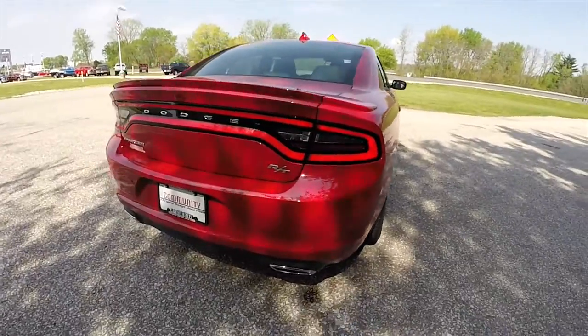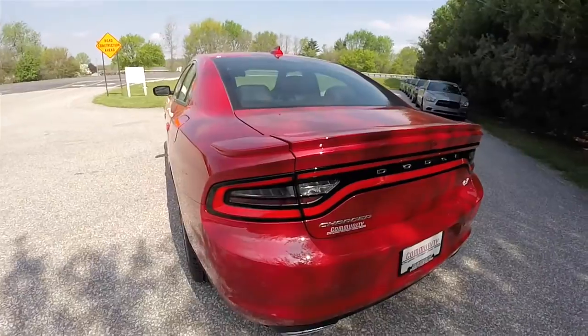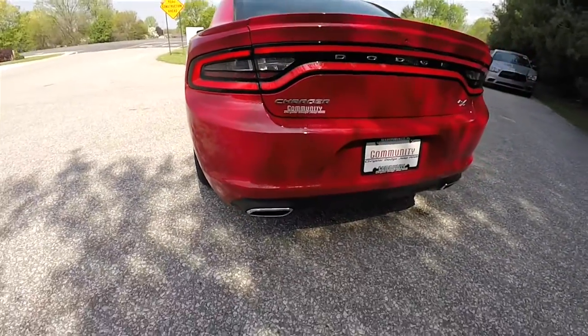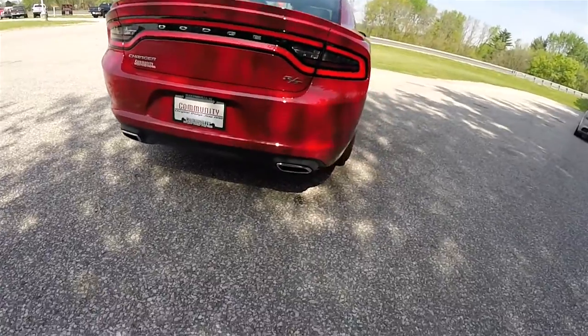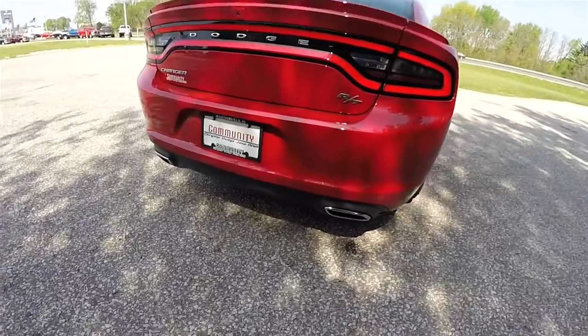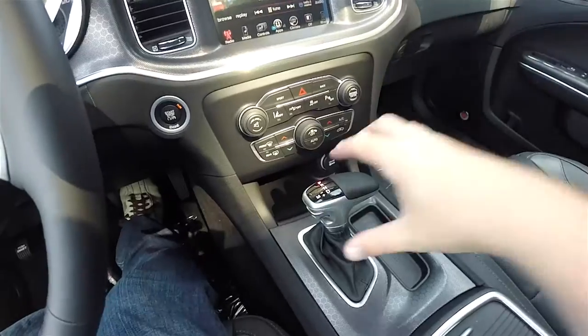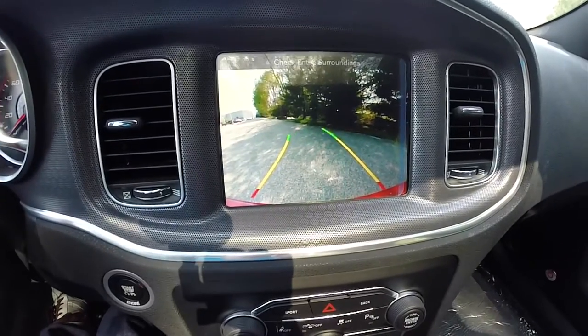Looking around the rear, you have the iconic racetrack LED tail lamps, the body color spoiler, and Park Sense rear parking sensors. You also have bright polished dual-tipped exhaust. This vehicle also has the Parkview backup camera, which activates in reverse and has active guidance lines.